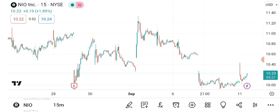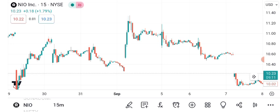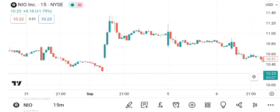In conclusion, NIO's share price has shown impressive growth and technical analysis suggests it's on an uptrend. Keep an eye on chart patterns and consider both the potential targets and risks. As always, do your own research and consult with a financial advisor before making investment decisions.